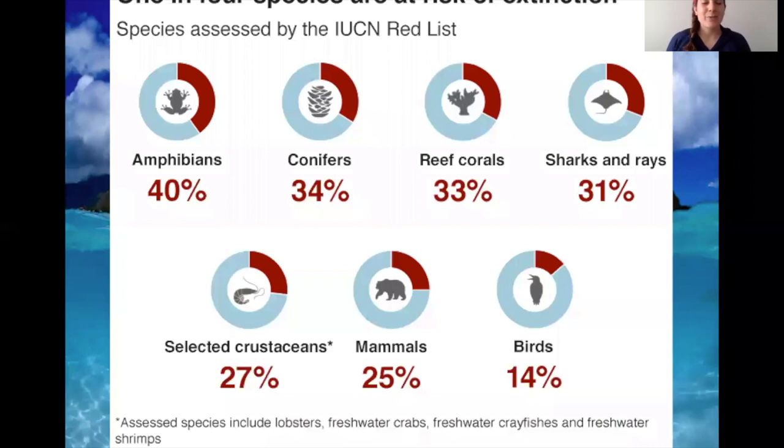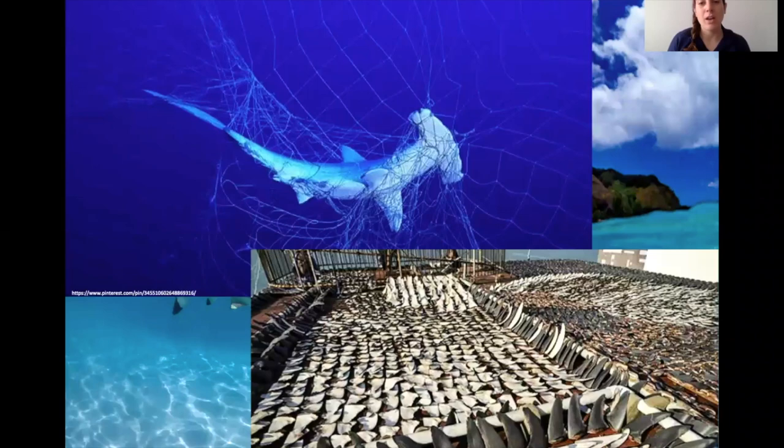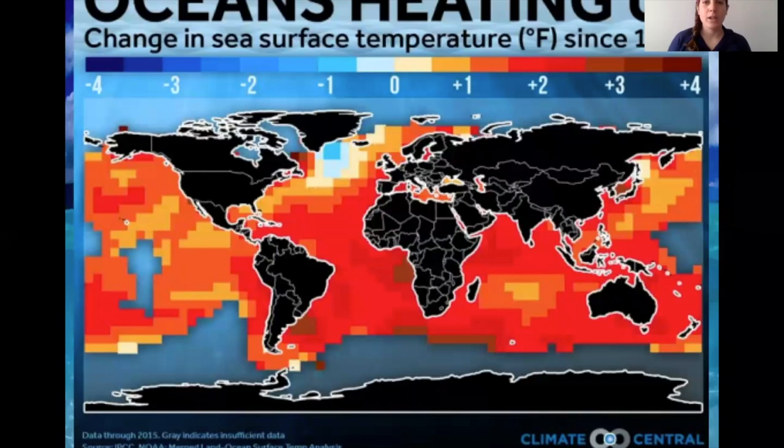Unfortunately, according to the IUCN Red List — an international body that grades the endangerment of different species — one in four to one in three sharks and their relatives are at risk of extinction. The two major reasons are fishing pressure by humans: accidental fishing pressure called bycatch (3.3 million sharks are caught due to bycatch every year) and targeted fishing. The other reason is that the ocean is warming at an unprecedented rate, largely due to increased CO2 in the atmosphere, and scientists need to figure out how sharks are dealing with that.